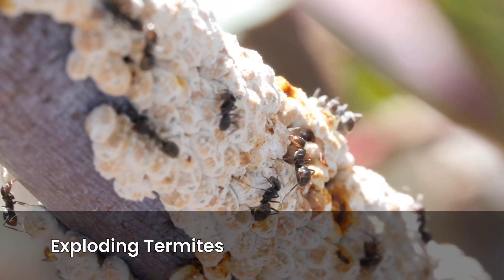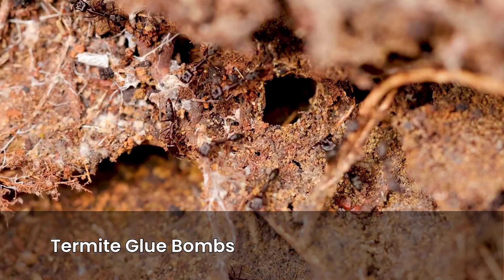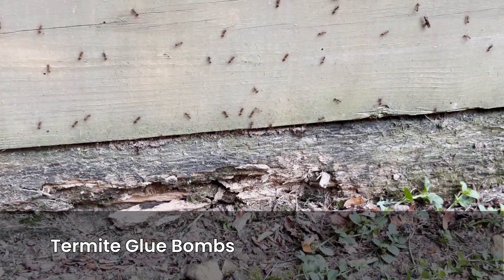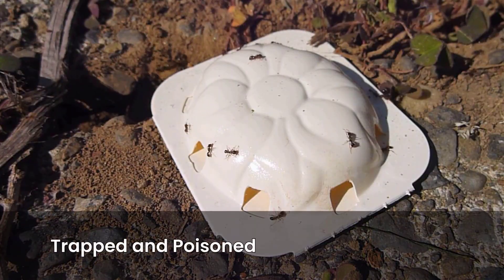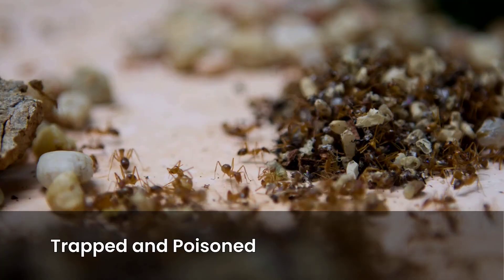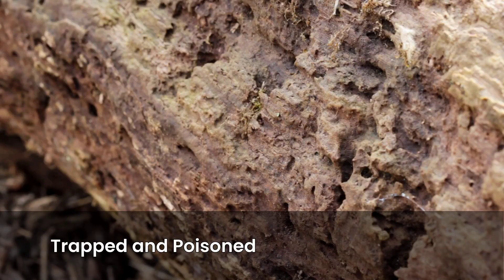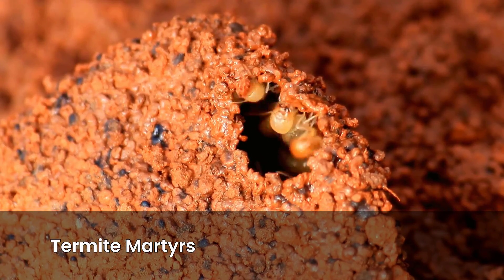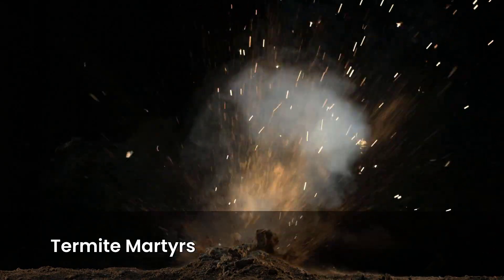Chapter 3: Exploding Termites — The Goo Bomb Martyrs. Ants aren't the only ones with wild defenses. Some termites, especially in Asia, have evolved into walking glue bombs. Soldier termites often live longer than workers, and when they grow old, they develop enlarged glands full of sticky, toxic chemicals. When an enemy invades the nest, the termite contracts its abdomen so violently that it ruptures, releasing this lethal goo. The goo doesn't just poison enemies — it traps them, clogging up their joints and jaws. Imagine trying to fight while covered in glue and acid. The termite itself doesn't survive. Scientists call this behavior autothysis, meaning self-sacrifice by self-destruction. The colony is the organism, and one exploding soldier is just doing its part to save the whole.